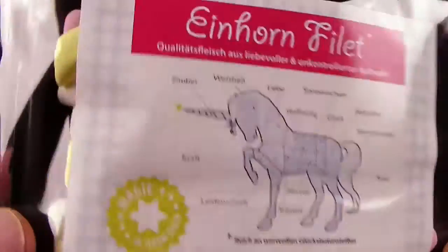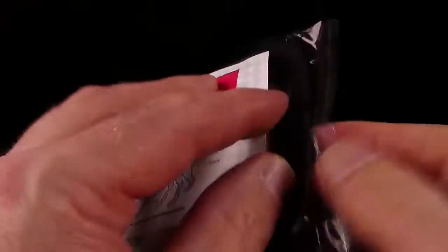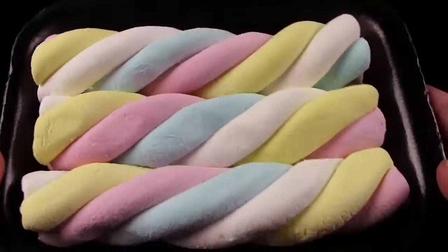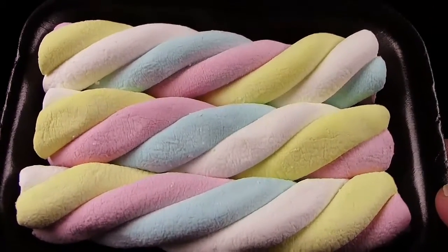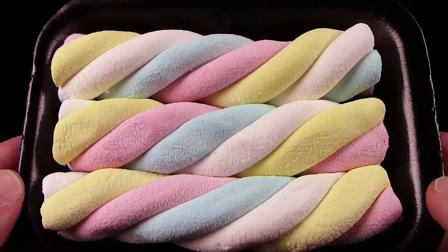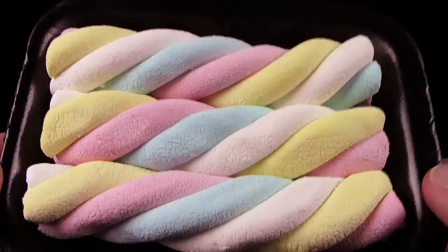Und das Ganze kommt von Liebeskummer-Pillen aus Berlin. Na, dann lasst uns mal gucken, was wir da drin haben. Die Verpackung ist genau gleich wie das Drachen-Fleisch, und darum reiße ich das auch hier hinten wieder auf. Und hier haben wir auch gleich unsere drei Stückchen, unsere Filet-Stückchen. Einhorn-Filet. Riecht tierisch gut - riecht nach Zucker.